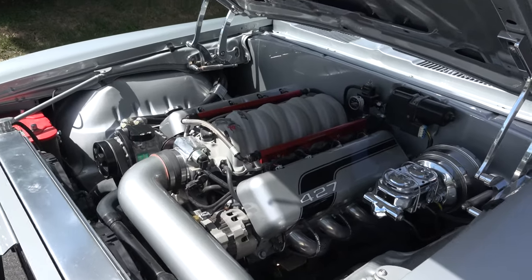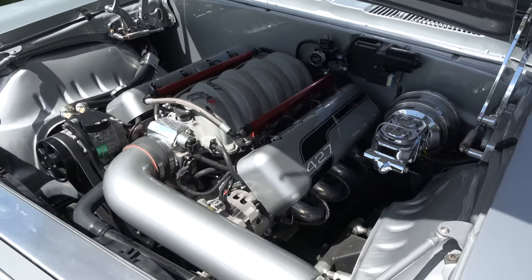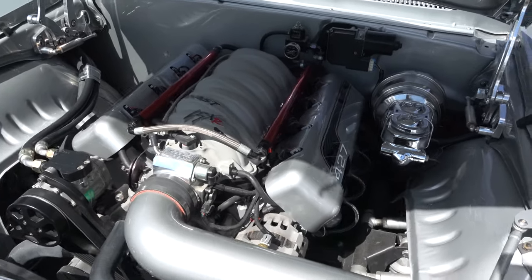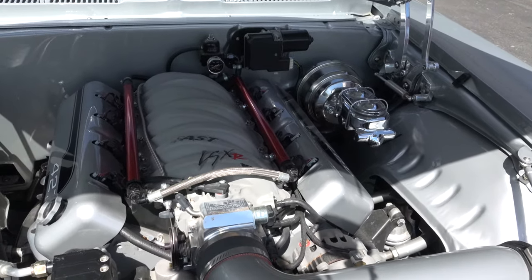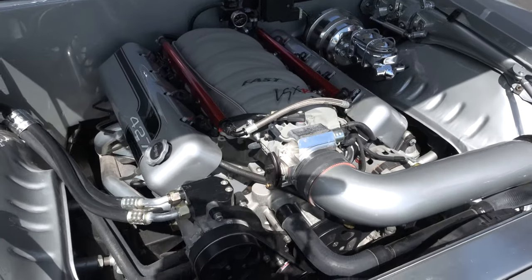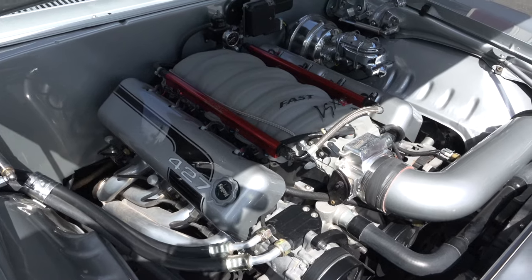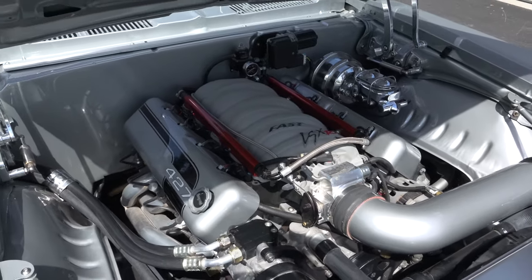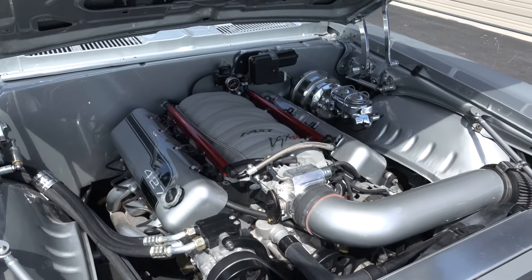That's nice and clean up underneath there too. Who did that? Hot Rod Joe's down in Lafayette, Louisiana did some upgrades on the motor and suspension and things like that, and then they brought it up to us to have the interior done, and then it went back to Baton Rouge. Wow, that's just nice up here. I like those — they look like valve covers — they did real nice.